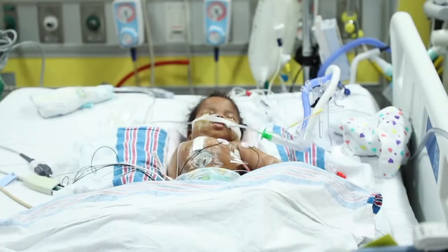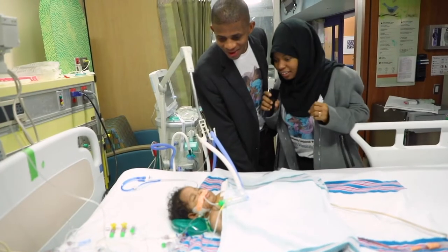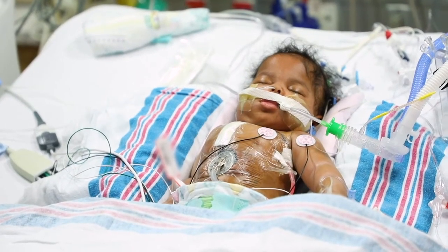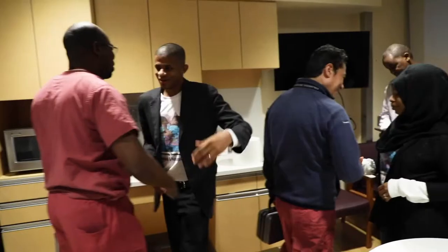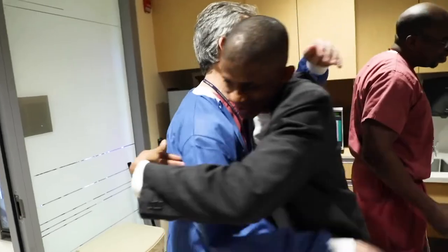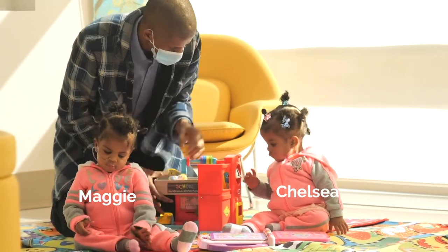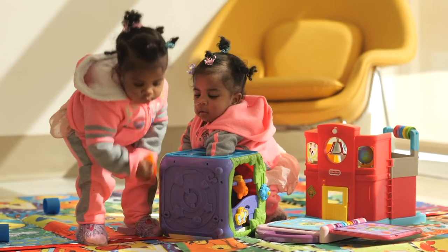We brought both girls up to the ICU. On the day of the surgery, we went to see them separated — different beds. We were so happy at that moment. We shared a hug with the parents. Thank you so much. They are doing great because now they move, they stand for themselves, they walk a little bit. So they are doing well now.